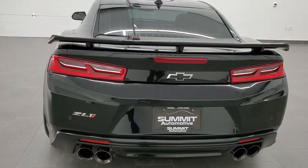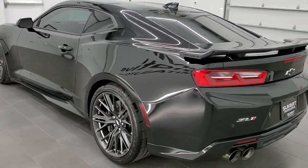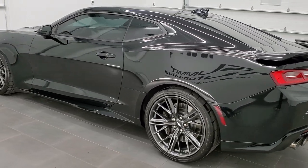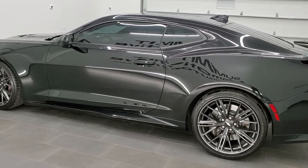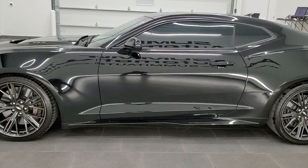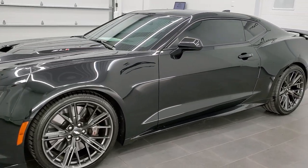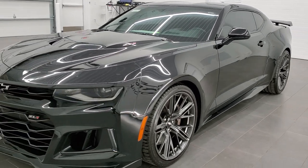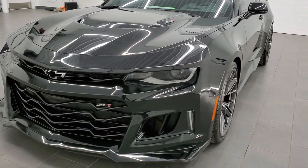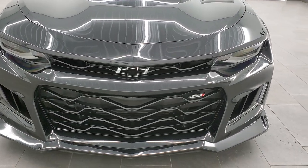This vehicle has the 6.2 liter V8 supercharged motor which puts out 640 horsepower. This car has been fully safety inspected by our service shop for the state of Wisconsin inspection process. It has a fresh oil and filter change, all the fluids have been checked and topped off, and the car has been gone through mechanically 100% and is 100% ready to go.